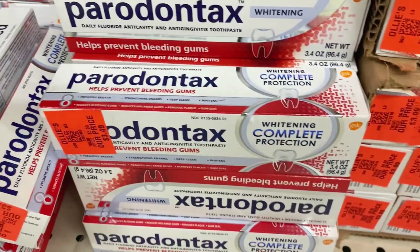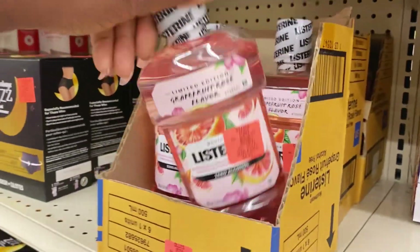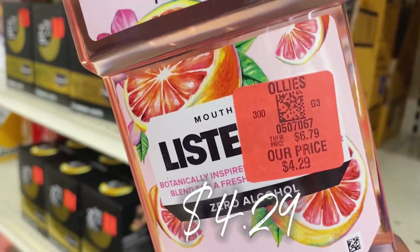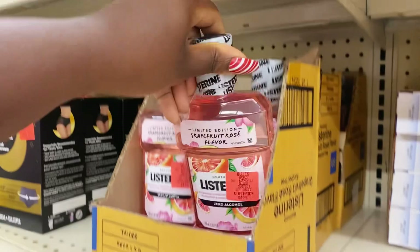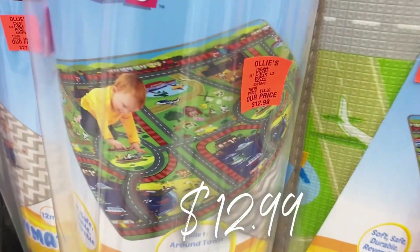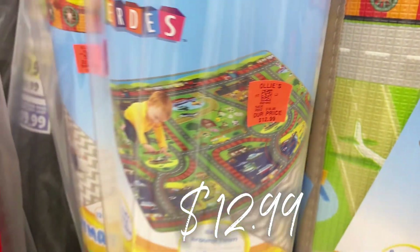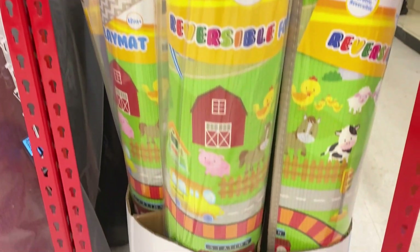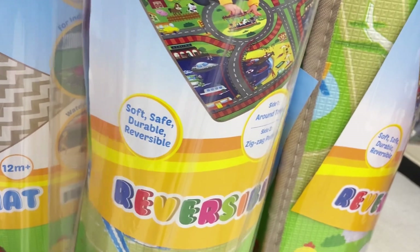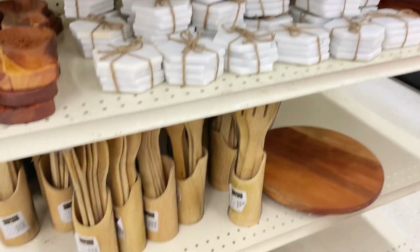Parodontax toothpaste for bleeding gums is back in stock for $3.49, and Listerine zero alcohol mouthwash is back for $4.29 — awesome end-of-year stock-up prices. Let's get into the rug area — this big city town rug is a unicorn find for $12.99, it's reversible and great for toddlers.